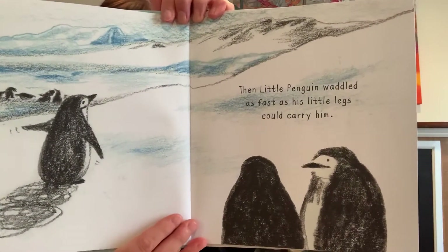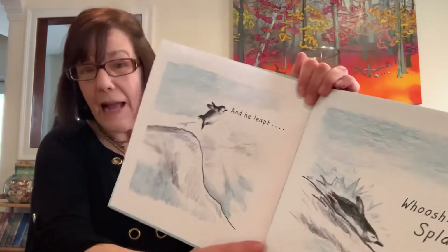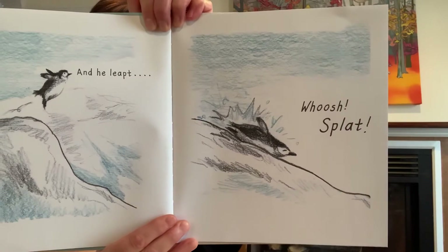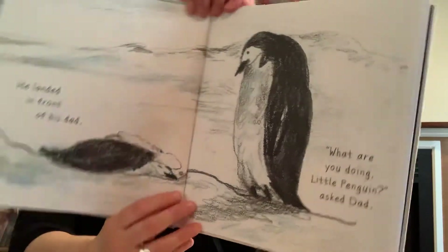Then little penguin waddled as fast as his little legs could carry him, and he leapt — whoosh! Splat! He landed in front of his dad. What are you doing, little penguin? Asked dad. I want to fly, said little penguin. Like other birds. Penguins can't fly, said dad. Penguins swim. I'm sure I can fly, thought little penguin.